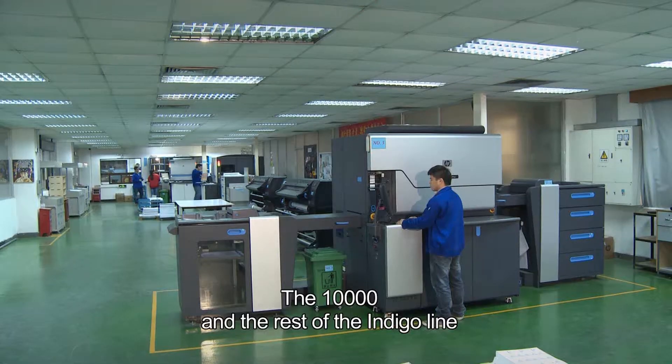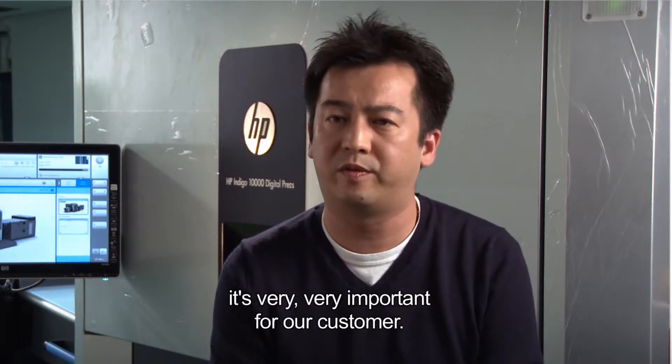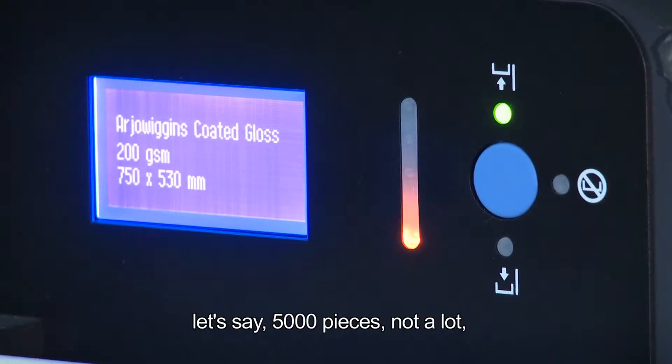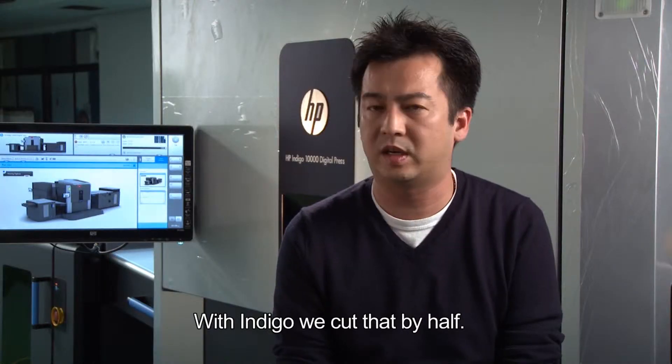The 10,000 and the rest of the Indigo line offer just-in-time printing. Print-on-demand is very, very important for a customer. Normally for a job — let's say 5,000 pieces, not a lot — our lead time would be about 14 days. With Indigo, we cut that by half.